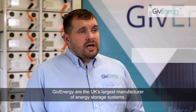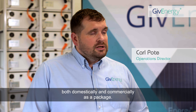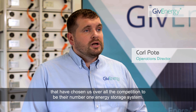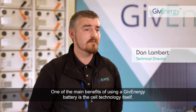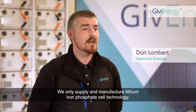GiveEnergy are the UK's largest manufacturer of energy storage systems, both domestically and commercially as a package. We supply to the likes of E.ON, who have chosen us over all the competition to be their number one energy storage system. One of the main benefits of using a GiveEnergy battery is the cell technology itself — we only supply and manufacture lithium-ion phosphate cell technology.